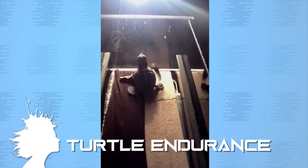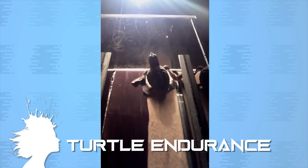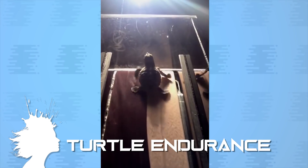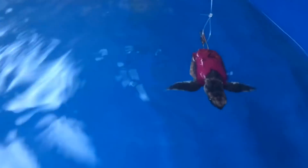Do tiny sea turtles that hatch on the beach get tired when they don't make it to the water quickly enough? Researchers at Florida Atlantic University put them on a treadmill to find out. Sea turtles crawl toward the light, which means urban glows can disorient them. FAU researchers found that the turtles crawl, rest, and keep crawling even after hours of effort. They're little crawling machines. And as a wise zombie child once said, I like turtles.